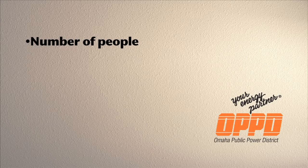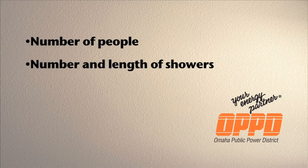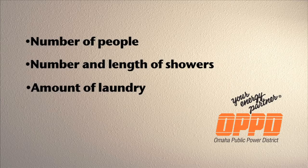First, if you have an electric water heater, how much hot water do you use from one day to the next? Of course, this depends on how many people are in the house, the number and length of showers taken, and the amount of laundry you do. Each of these factors can dramatically affect your hot water usage and the amount of energy needed to wash and dry clothes.